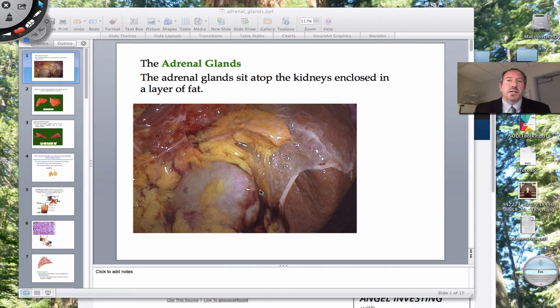The adrenal glands are part of many endocrine glands that we have in the human body, and the adrenal glands, as you can see in this picture right here, are covered with adipose tissue. This big whitish structure right here is your kidney. A lot of our internal organs are surrounded by adipose tissue, and the adrenal glands is one of them.